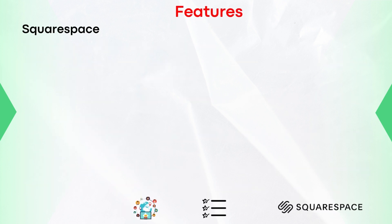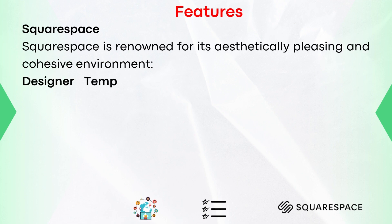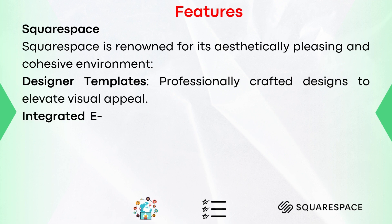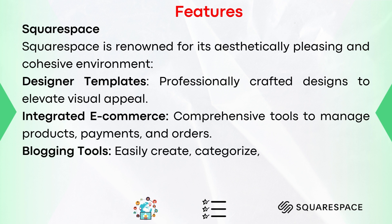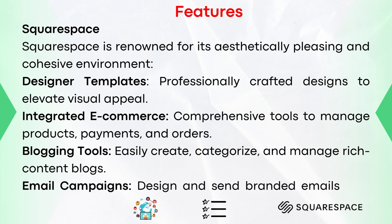Features of Squarespace. Squarespace is renowned for its aesthetically pleasing and cohesive environment. Designer templates: professionally crafted designs to elevate visual appeal. Integrated e-commerce: comprehensive tools to manage products, payments, and orders. Blogging tools: easily create, categorize, and manage rich content blogs. Email campaigns: design and send branded emails with ease.